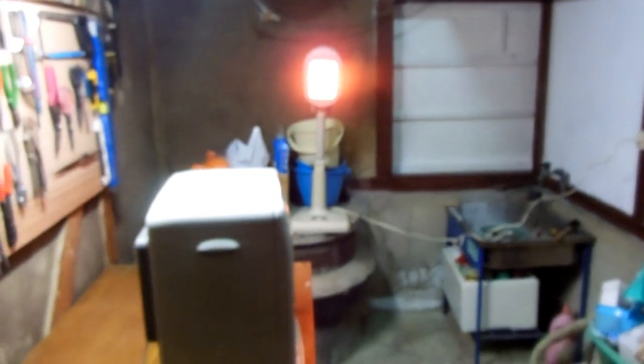Ten o'clock at night in the workshop, six degrees outside, six degrees inside.